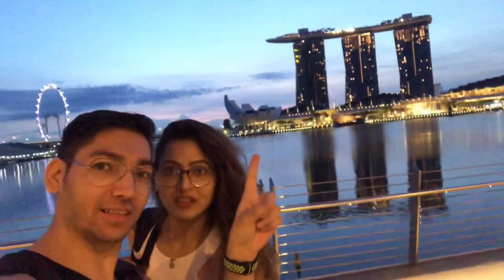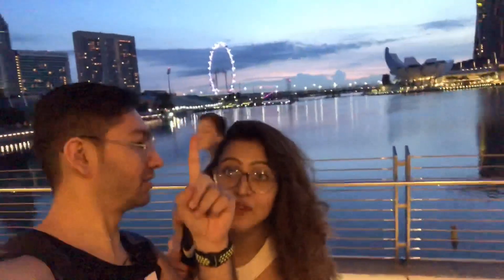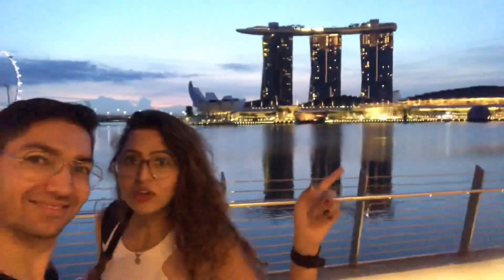Good morning Singapore! We are right now in this famous place. As you can see, this is the famous hotel of Singapore, Marina Bay Sands. Beside it is the Singapore Flyer, and one more thing you can see there is the ArtScience Gallery.